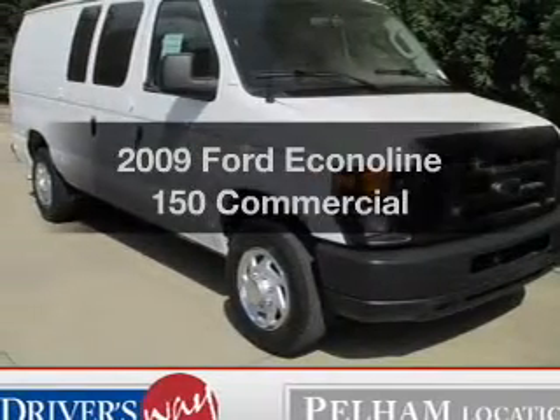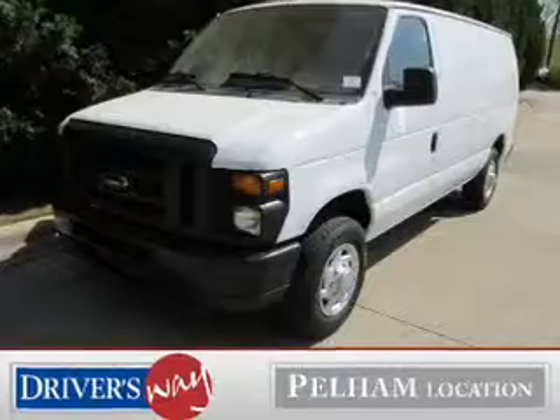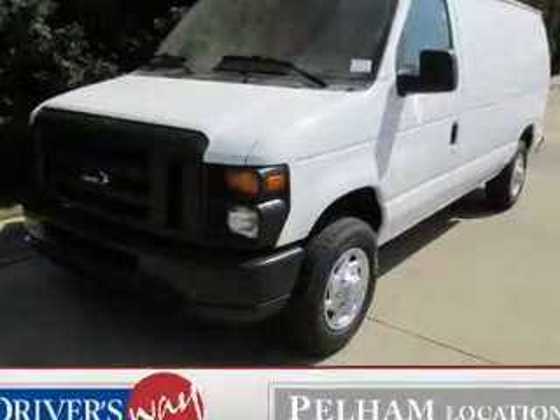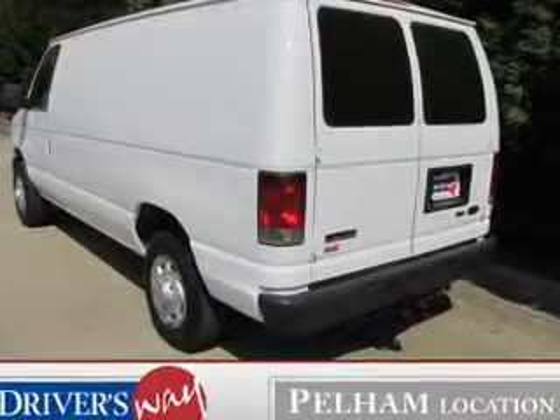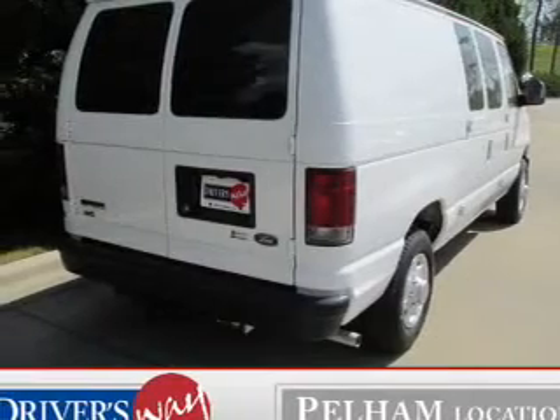Imagine yourself in this 2009 Ford Econoline 150. This is the set of wheels you've been looking for. The powertrain includes rear-wheel drive with a powerful eight-cylinder engine connected to a smooth-shifting automatic transmission. Anti-lock brakes help to bring your vehicle to a safe stop.